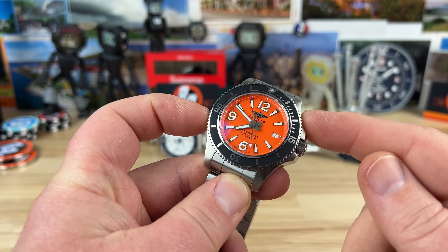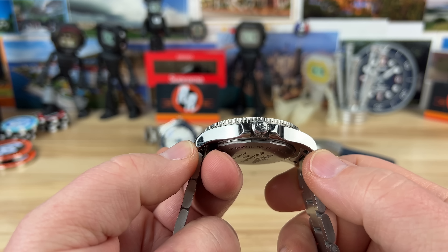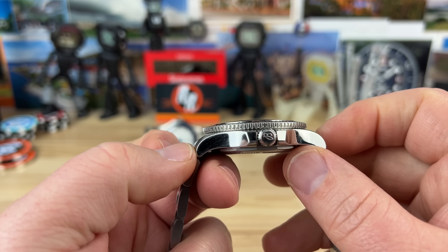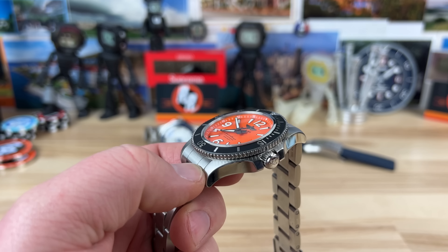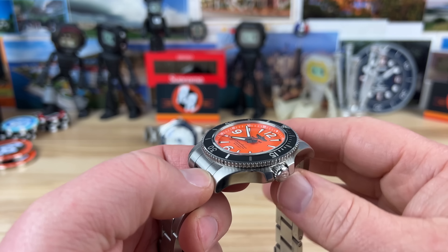Let's get into the specs. We're looking at a 42 millimeter case, 50 millimeter lug-to-lug, 13.5 millimeters thick — but that includes the double dome sapphire crystal with AR coating top and bottom. Breitling does a very good job on their crystals. 20 millimeter lug width, with these awesome professional bracelets that taper down to 18 millimeters.